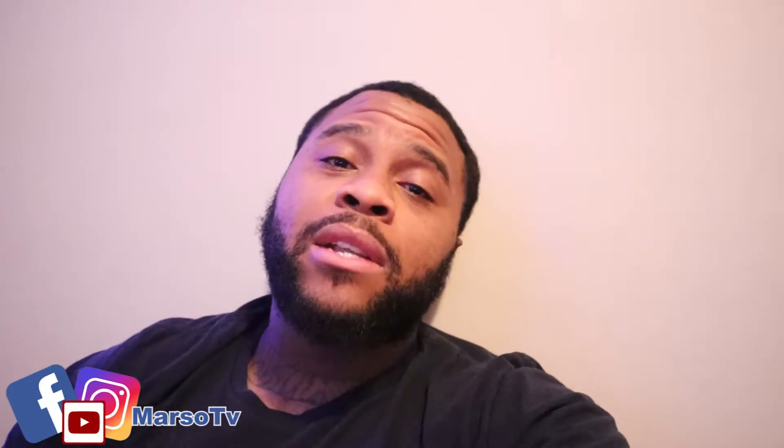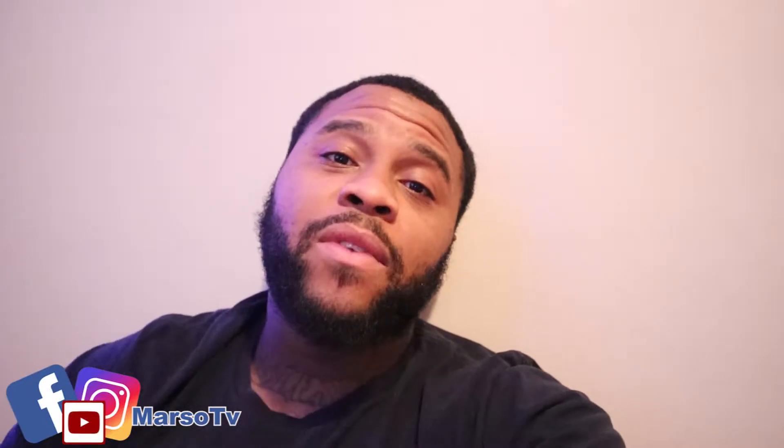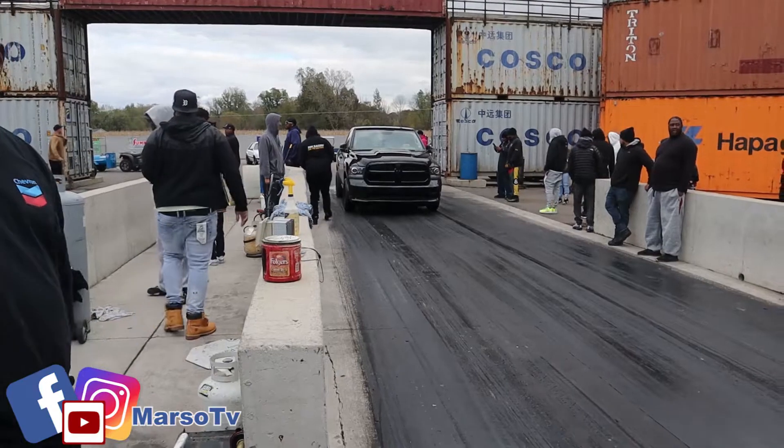Also, if this is your first time watching, I drive vlogs once a week. So make sure you subscribe to the channel, man. Give me a like on this video, hit that notification bell so you do not miss a video. We'll be about to get into this video.